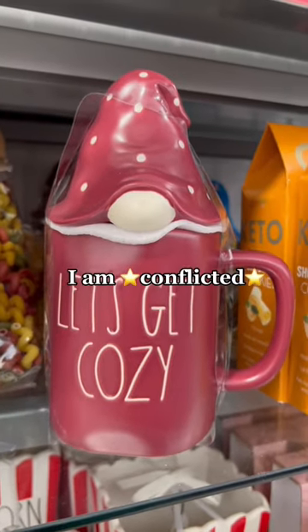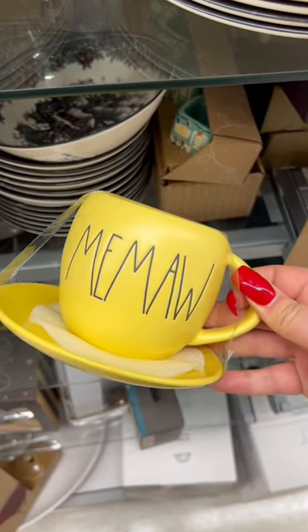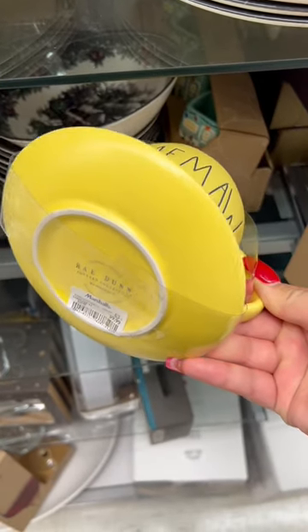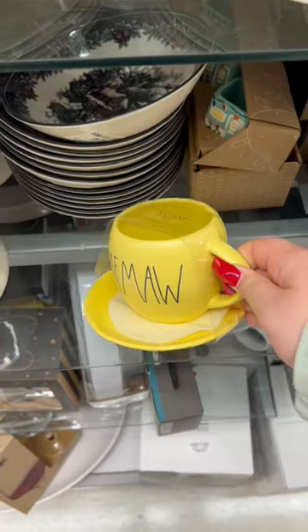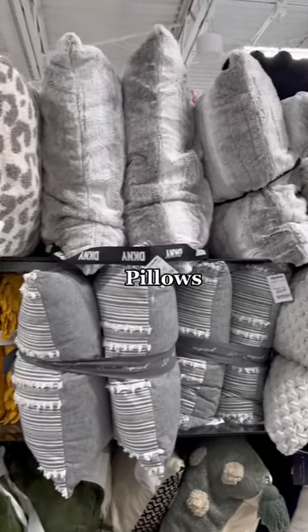The Ray Dunn selection at this store had me very conflicted — like, I love gnomes, I love mushrooms. But then I found this bright yellow 'meemaw' mug tea set and was reminded that I just don't like Ray Dunn. We're just gonna turn that around and move on.